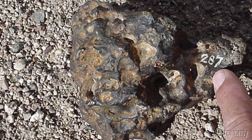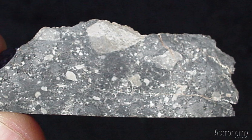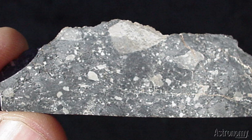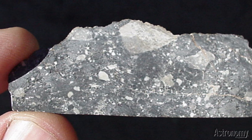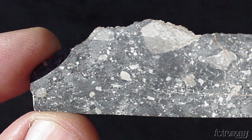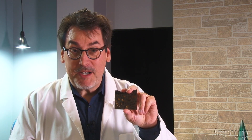Hunting your own meteorites is fun but challenging unless you're very experienced. You can buy meteorites from a wide variety of reputable dealers, however. Some are as cheap as $5 each, and others — extremely rare types — are worth many thousands of dollars each.